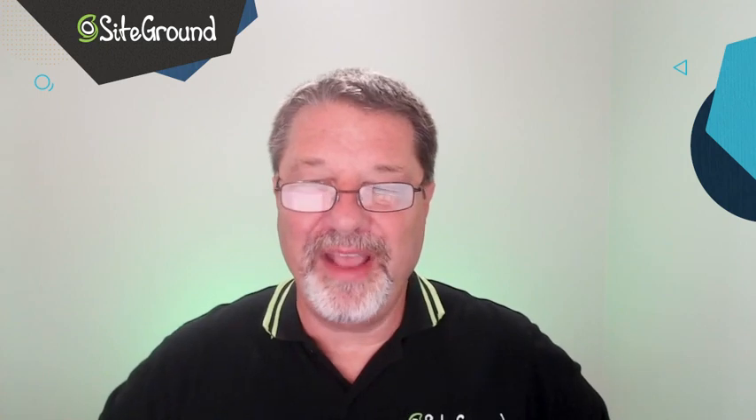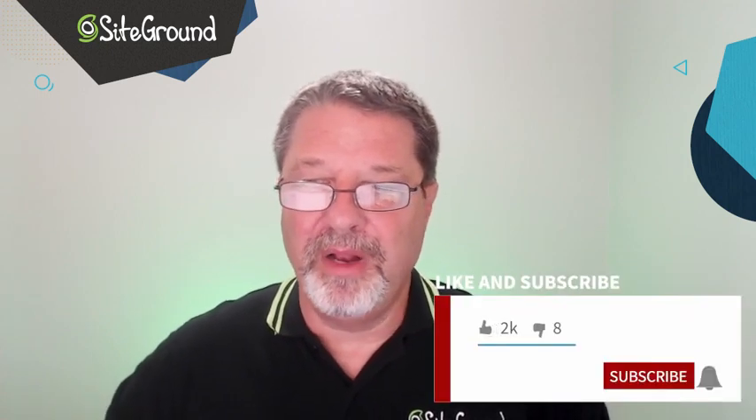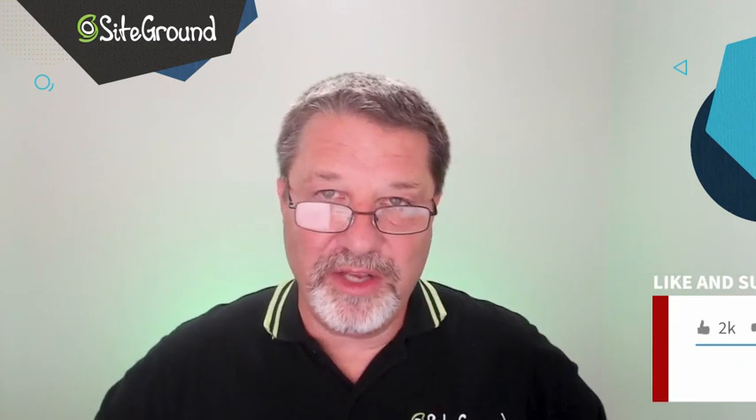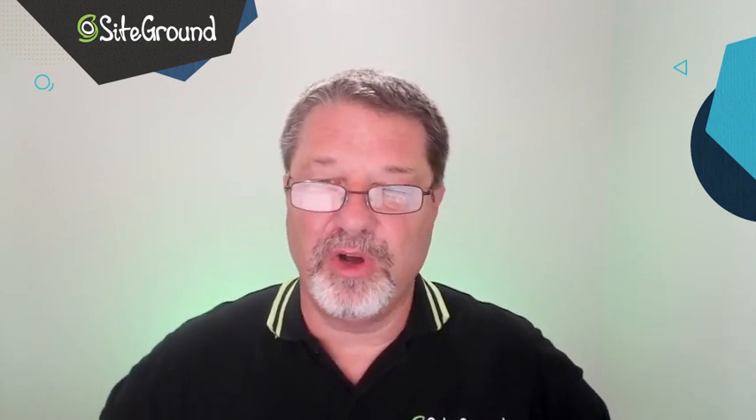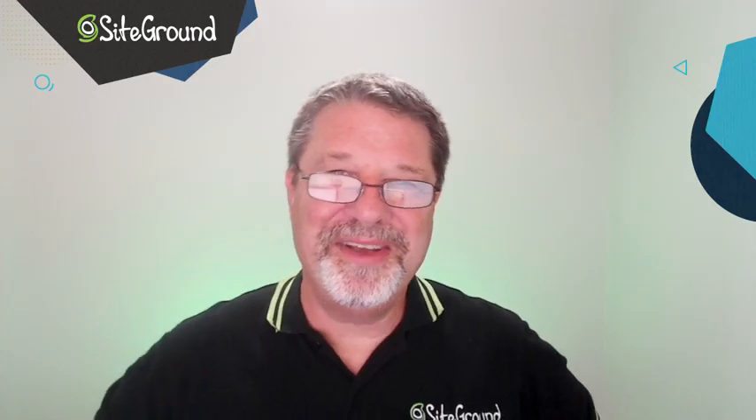I want to thank you for watching this video today. I hope you found it informative and useful. If you like this video, click the subscribe button below and hit the bell icon so we'll let you know anytime new videos are released. Also, follow us on Twitter, Facebook, and Instagram to stay up to date with all the news happening around SiteGround. We'll see you on the next video.